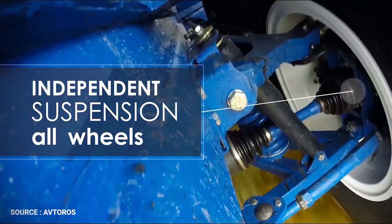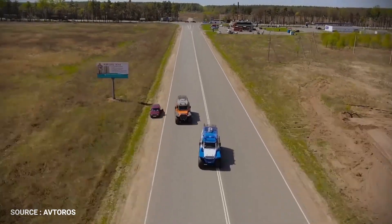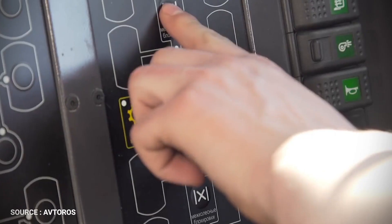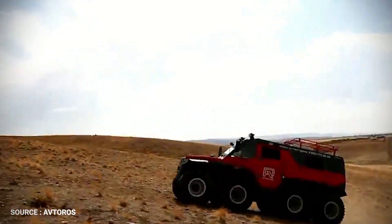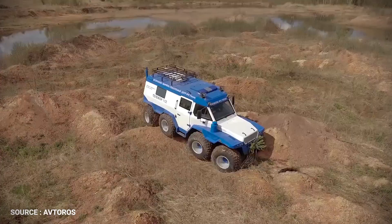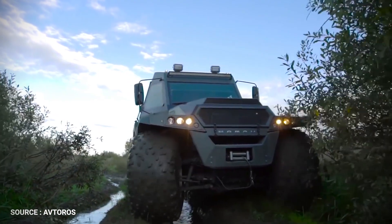This ATV equipped with low-pressure tires will be your reliable partner during your travels across the countryside. Due to an innovative steering system with three handling options, Shaman demonstrates great maneuverability and stability on the road. The vehicle can easily move at speeds of up to 44 miles per hour. The independent suspension provides comfort when driving off-road.